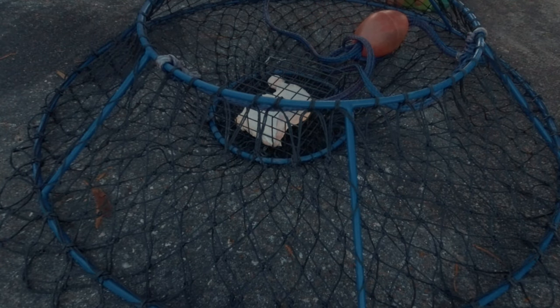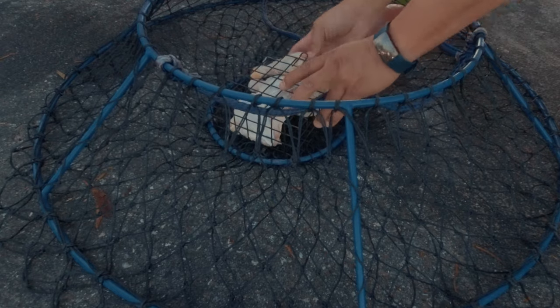Dungeness Crab can be caught with a hoop net or a trap, and some baits such as chicken or squid.